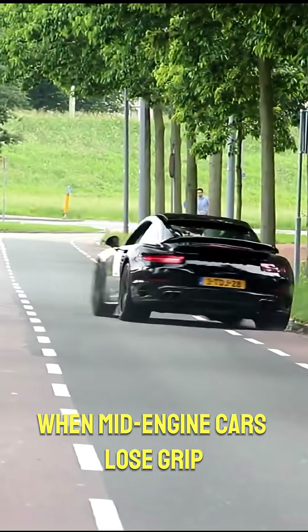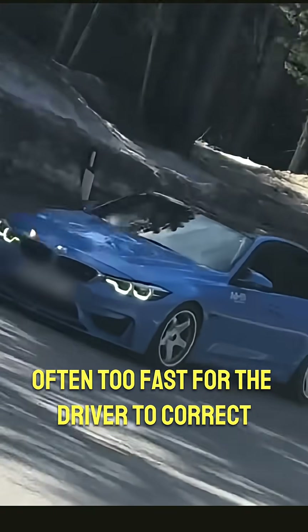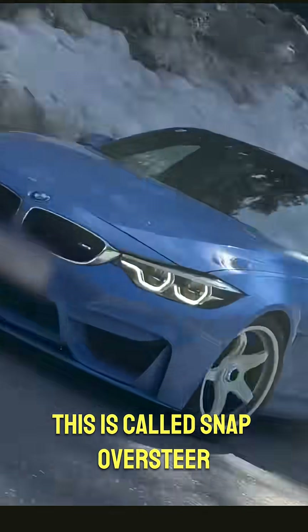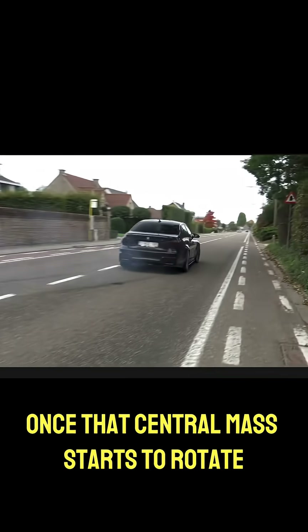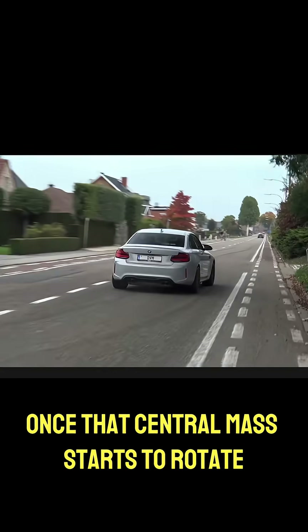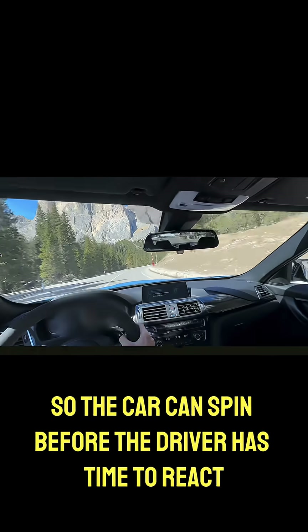But there is a trade-off. When mid-engine cars lose grip, they tend to rotate much faster, often too fast for the driver to correct. This is called snap oversteer. It's because the mass is concentrated in the middle — once that central mass starts to rotate, it has very little resistance, so the car can spin before the driver has time to react.